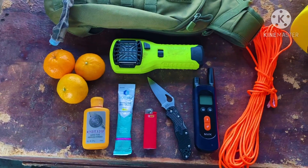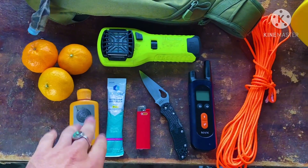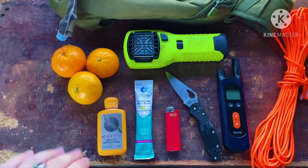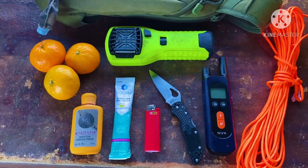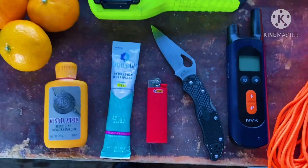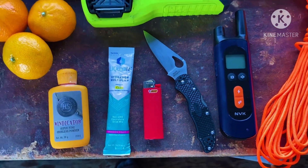Here's today's rundown of what we have in our pack. We got some vitamins to start. This is the windicator powder — you push it into the air to see where the wind is going, so it prevents animals from smelling you. We also got the hydration pack and liquid IV.